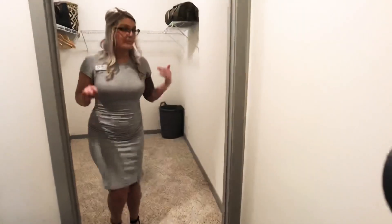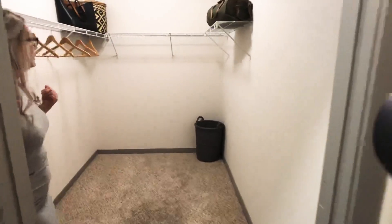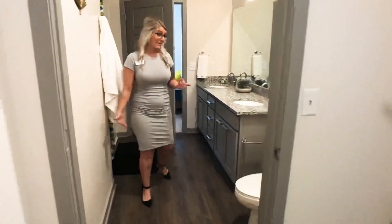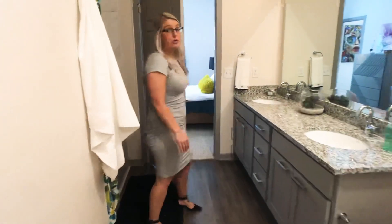And my favorite part — the massive walk-in closet for all your clothes, shoes, and additional storage you may need. Or if you're just a shoe addict like I am, you can fill the whole thing up with shoes.